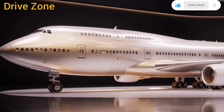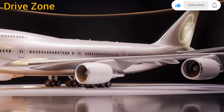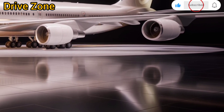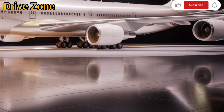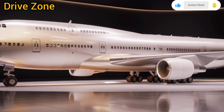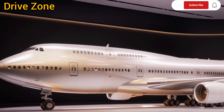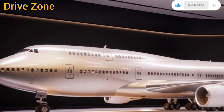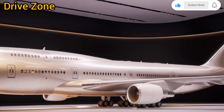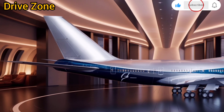Another unique selling point is the aircraft's adaptability to emerging aviation needs. With electric taxi systems and partial hybrid energy support during ground operations, the 747 minimizes fuel burn while taxiing. Moreover, the aircraft is certified to use sustainable aviation fuels (SAF) up to 100%, paving the way for greener skies. Airlines investing in the 2026 747 not only benefit from long-haul capacity but also align with growing environmental regulations and sustainability goals.